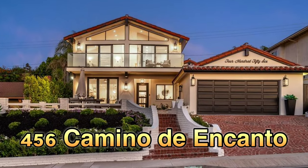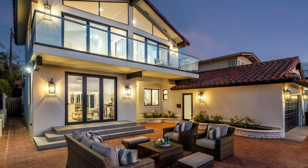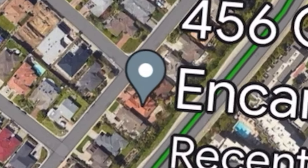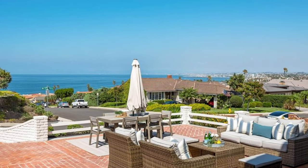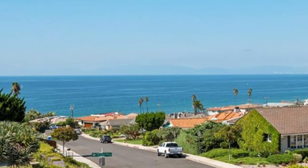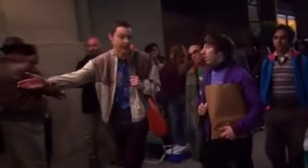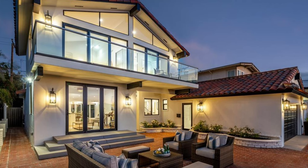First up, we've got 456 Camino de Encanto. It's not just a house — it's a two-story masterpiece that just bagged a record-breaking price on the street. Despite backing up to Palos Verdes Boulevard, the show out front looking west is the big show. And it's already got a second story with big ocean views.